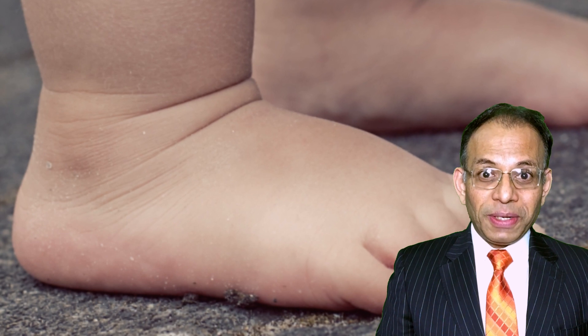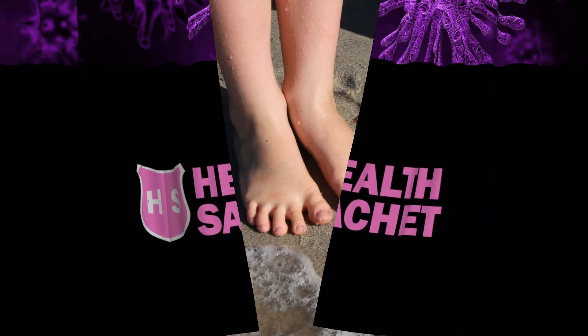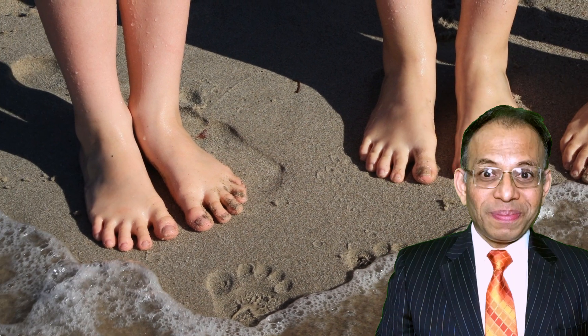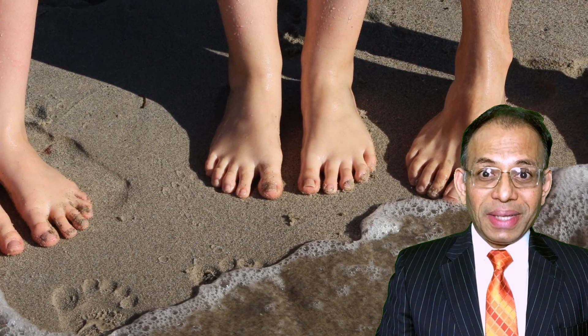If you regularly notice swollen feet, there could be multiple possible reasons and you are advised to seek medical help from your doctor. In this video, though, we are going to discuss a very common and easily addressable cause of swollen feet. So let's begin this health segment — if you notice swollen feet, don't ignore the signs and seek medical help.